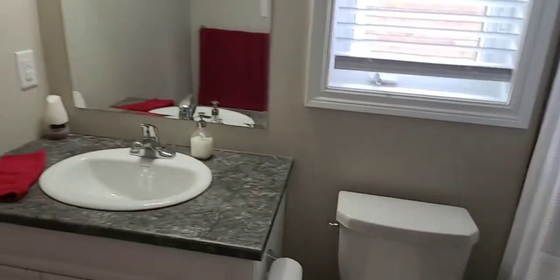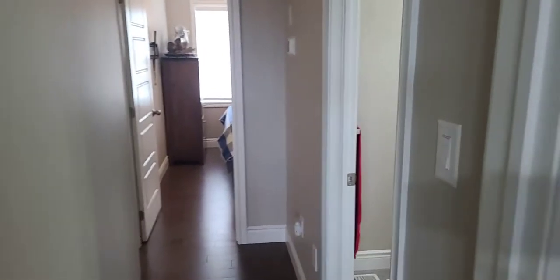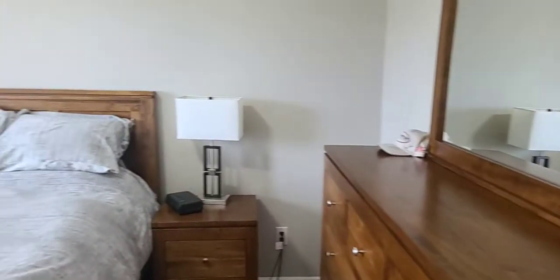Everything is two years old — or two years young, whatever way you want to look at it. This home is $749,900, listed for only six days. We're at 32 Hunter Avenue in Victoria Harbour.